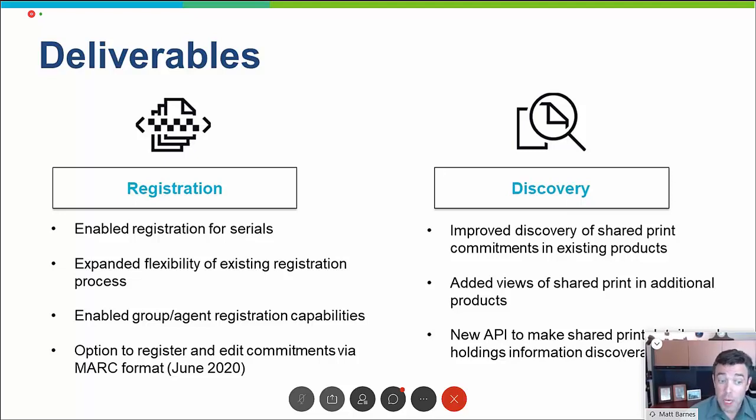One of the main deliverables is that we enabled the registration in WorldCat for serials, in addition to multi-part monographs and single-part monographs. We greatly improved the flexibility with which these retention commitments are added through the service into WorldCat. We've also added a completely new workflow that allows a shared print program manager or a third-party agent to register commitments on behalf of the libraries in a shared print group. Most recently, we added the ability to submit retention commitments not just in a CSV file, but also via MARC records.